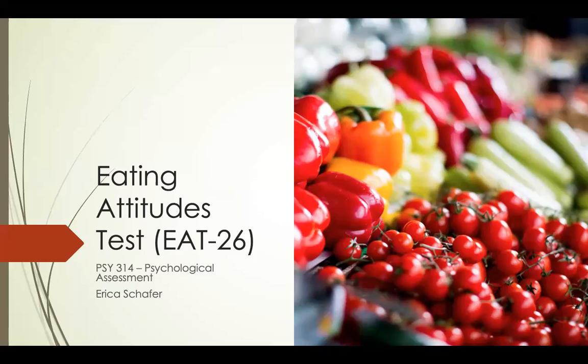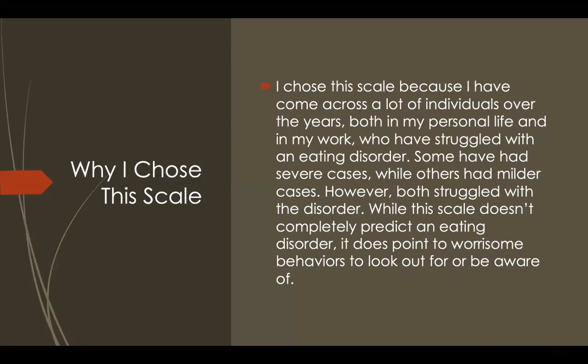This PowerPoint presentation or literature review will be focusing on the Eating Attitudes Test Scale, or the EAT-26. The reason I've chosen this scale is because both in my personal life and in my work life, I've come across many individuals who have struggled with an eating disorder — most commonly anorexia nervosa and bulimia. While this scale doesn't completely predict an eating disorder, I still think it's useful, and I was really interested in learning its reliability and validity.